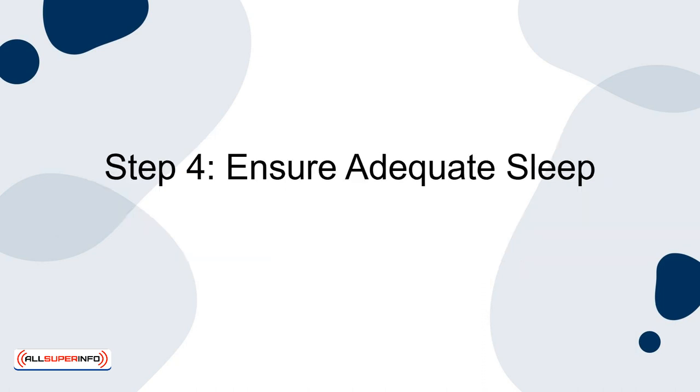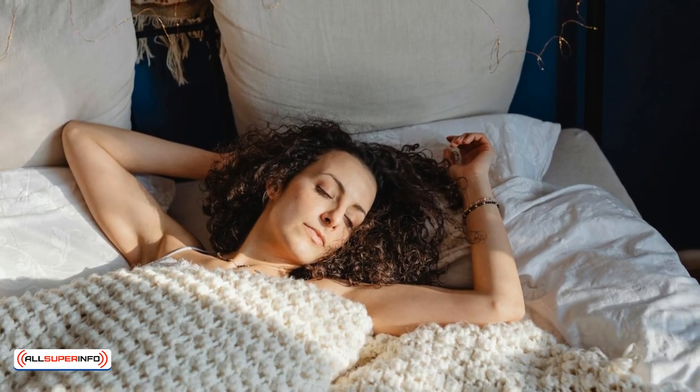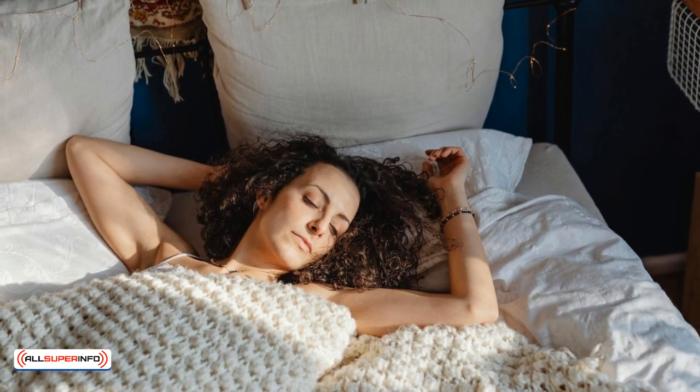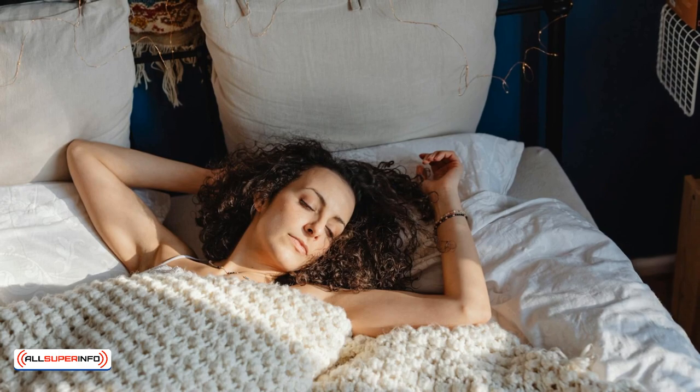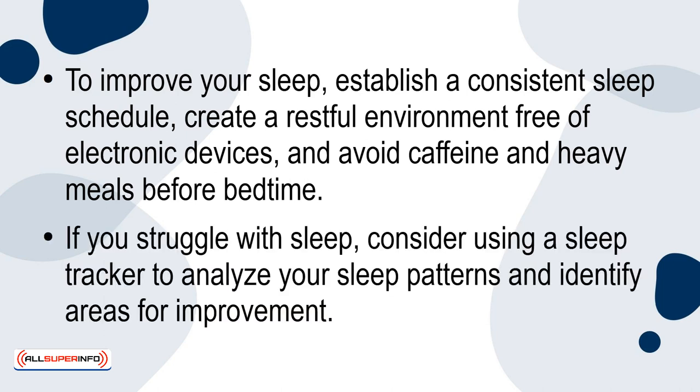Step 4: Ensuring adequate sleep. Adults should aim for 7-9 hours of quality sleep per night. Lack of sleep can impair cognitive function, reduce productivity, and increase the risk of diseases. To improve your sleep, establish a consistent sleep schedule, create a restful environment free of electronic devices, and avoid caffeine and heavy meals before bedtime. If you struggle with sleep, consider using a sleep tracker to analyze your sleep patterns and identify areas for improvement.